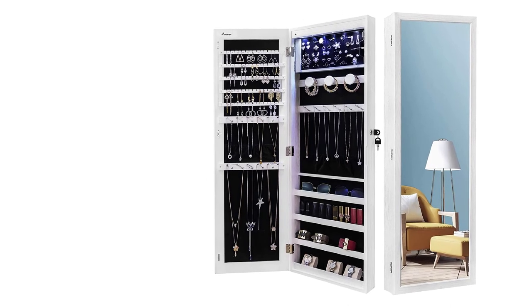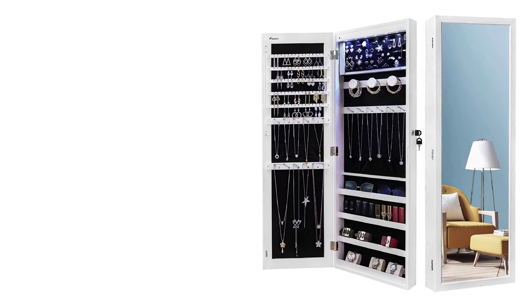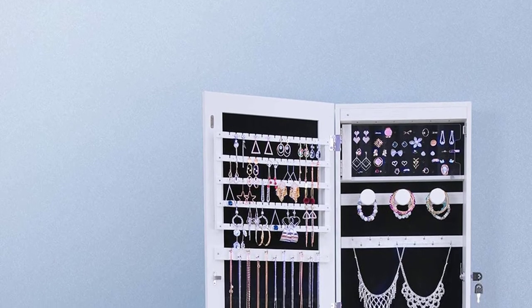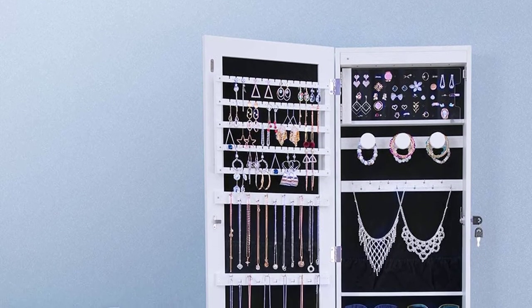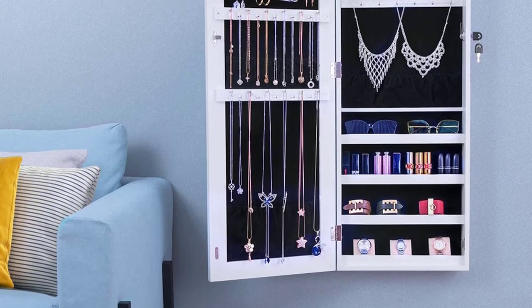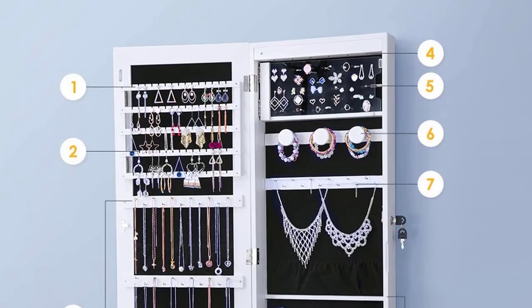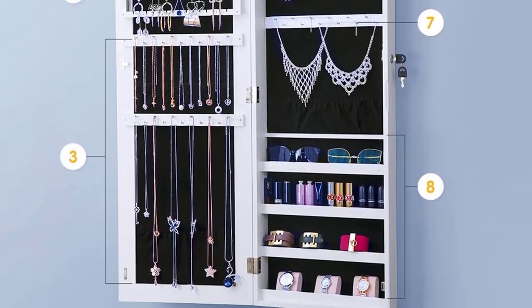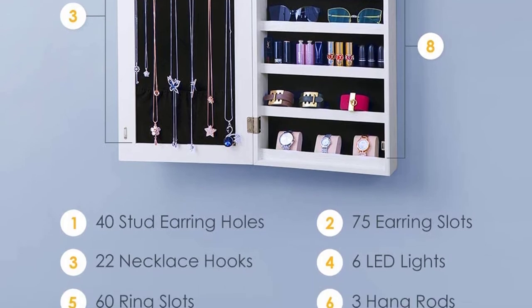This elegant piece of furniture features 40 earring holes, 75 earring slots, 60 ring slots, 22 necklace hooks, and 3 hanging rods. The LED lights add luxury and elegance to this cabinet — when you open the door, the lights turn on automatically to make your jewels shine. Soft blue lights let you better select your accessories at night. As a woman, we feel very pleased to see all the jewelry we have.